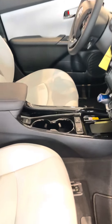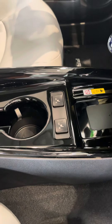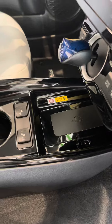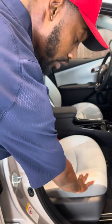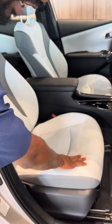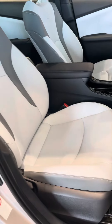We have heated seats, and your IQ wireless pad there for your charger. You also have leather seats — this is not real leather, it's called Softex leather. So when you sit on it, it's actually softer and it lasts a lot longer. A lot more durable.